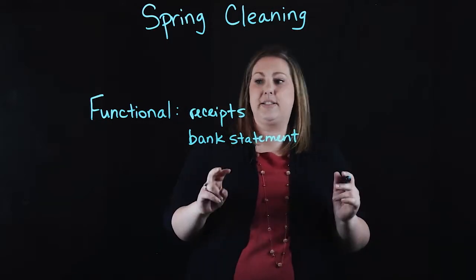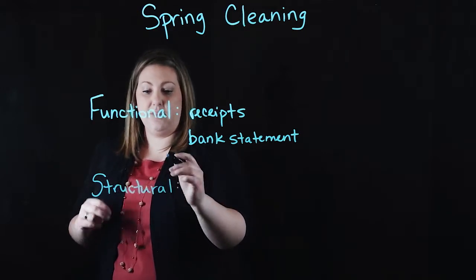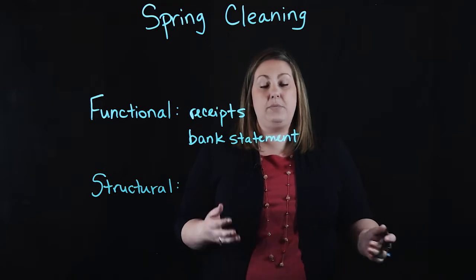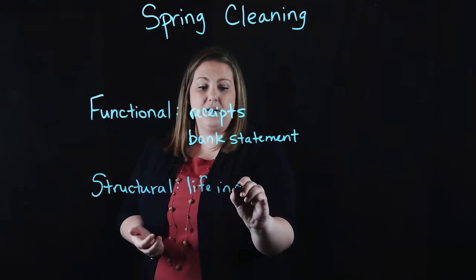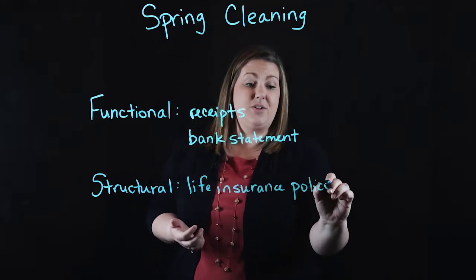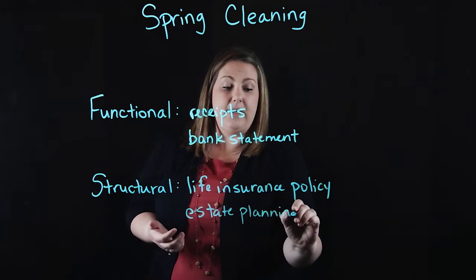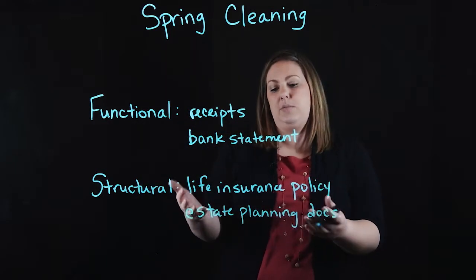The second area is called structural. These are documents that maybe you get one time and need to keep for 30 years — a much longer time period with much bigger importance. These include things like a life insurance policy where you need to remember the details, or estate planning documents that you may want to go back and look at periodically to review the specifics and who you chose to be involved.